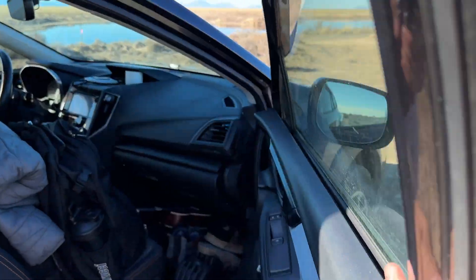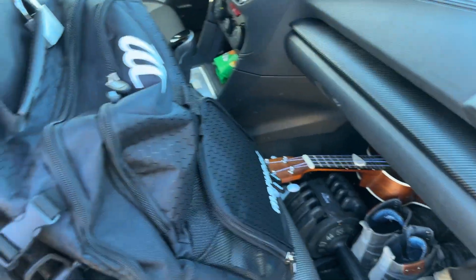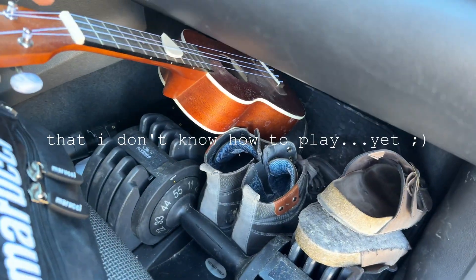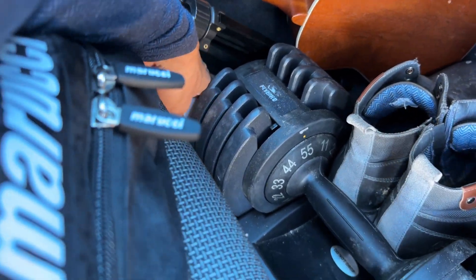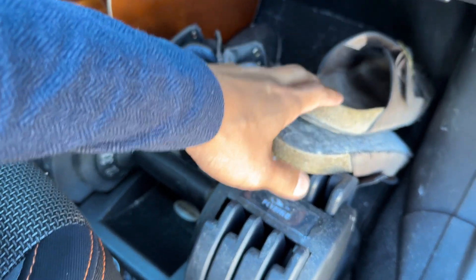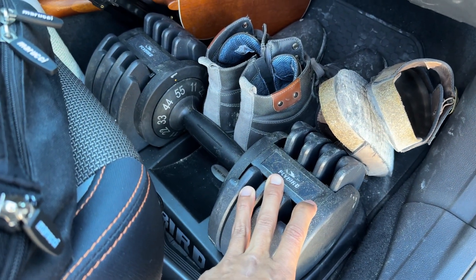Now let's go over to the passenger side. On top I have a jacket I'm currently wearing, a beanie — Caffeine and Kilos, go support them — my gym bag, which also has my toiletries inside because I shower at the gym. Then I have another backpack up here that houses my laptop — it just stays there. Down here I have a ukulele that a friend gave me before he PCS'd to another duty station back in Maryland. I have my tripod, air freshener, boots I'm currently wearing, my Target brand Birks because I am balling on a budget. I also have this dumbbell set that goes up to 55 pounds, so if I'm not anywhere near a gym, I can work out.